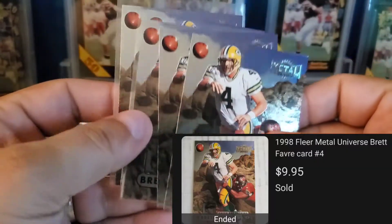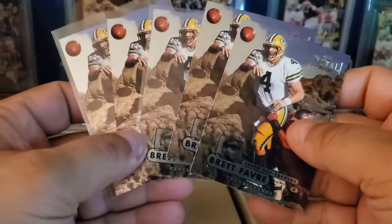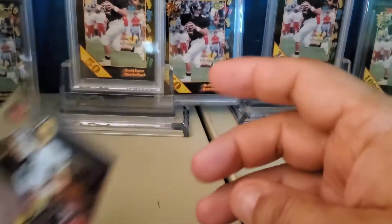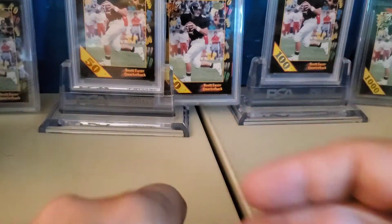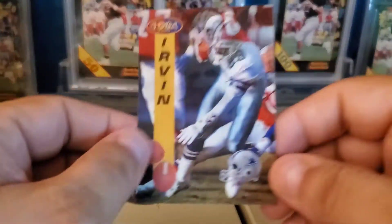The first order is five of these '98 Metal Universe Favres. No doubt someone looking for grading prospects, or trying to complete some sets — there are Metal set collectors out there.